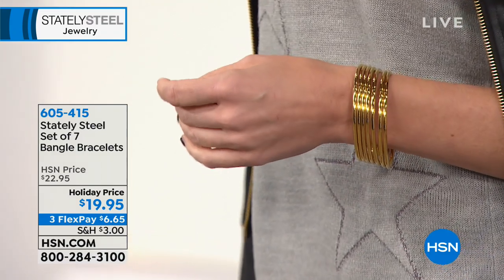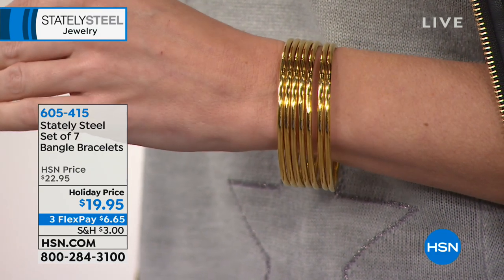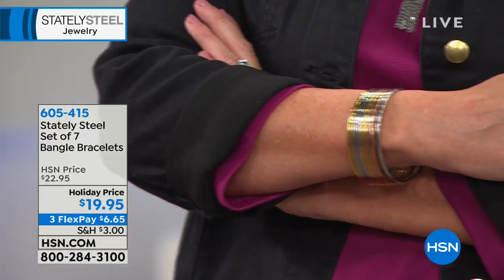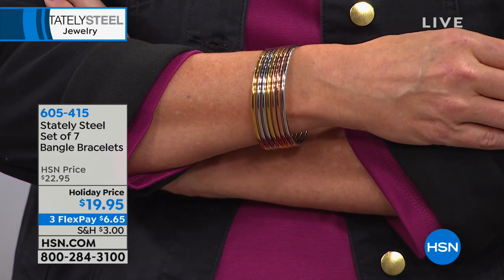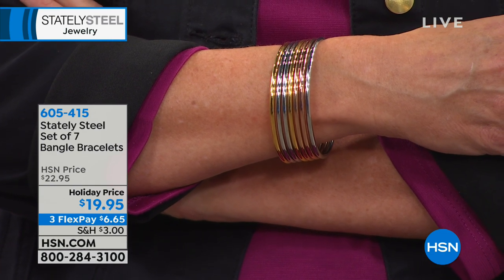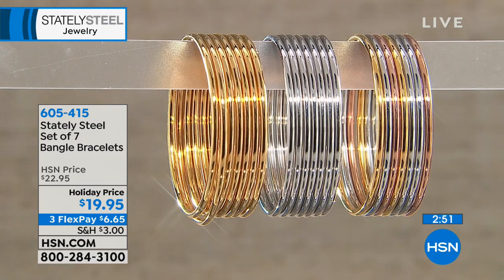They remind me of those hoops — elegant and a little more refined. They come in a beautiful box — bow and go. The gold tone set is gorgeous on Kate, the multi on Laura. Small/medium is a circumference of 7.75 inches inside; medium/large is 8.5 inches. First time back since August and at this first-time low price. We are on our way to selling out — item number 605-415.